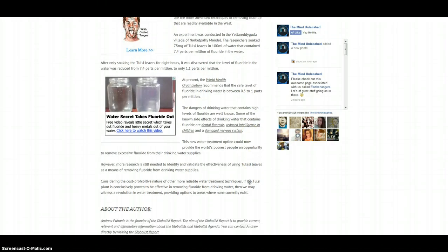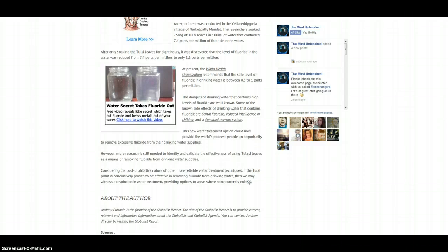Most of us here in the West can't even spare the time to get that expensive filter. An experiment was conducted in the Yellow Reddy Gouda village of Narkit Pali Mandel. The researchers soaked 75 mg of Tulsi leaves in 100 ml of water that contained 7.4 parts per million of fluoride. After only soaking the Tulsi leaves for 8 hours, it was discovered that the level of fluoride in the water was reduced from 7.4 parts per million to only 1.1 parts per million.